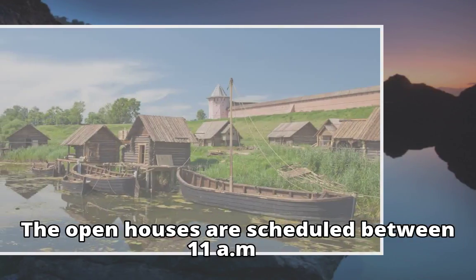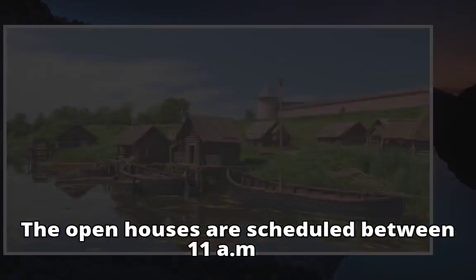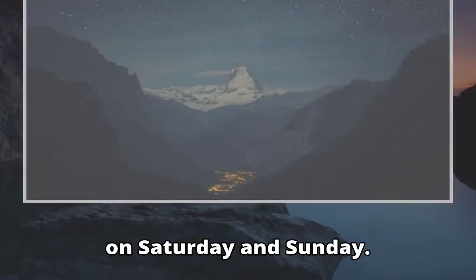The open houses are scheduled between 11am and 2pm on Saturday and Sunday.